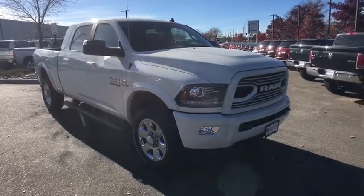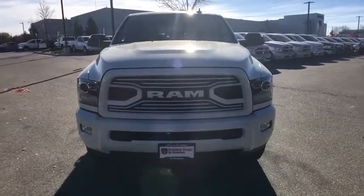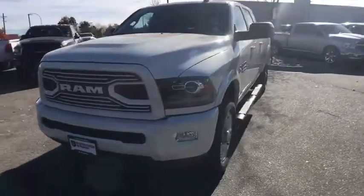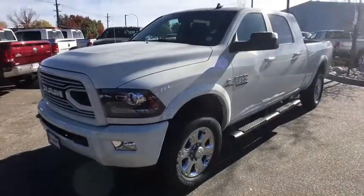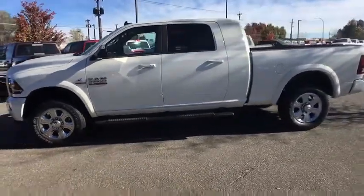The 2018 Ram 3500. The Dodge Ram 3500 is a solid option for truck buyers in need of hauling capacity and serious towing. With names like Hemi and Cummins under the hood, there's plenty of muscle to back it up.